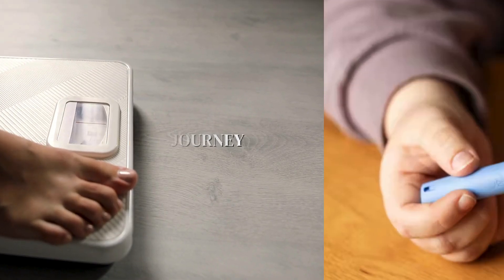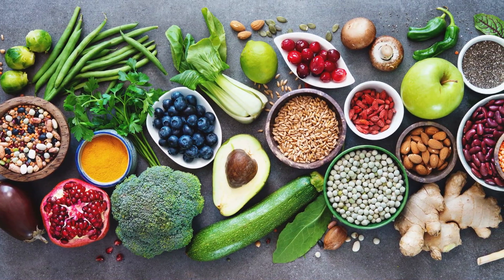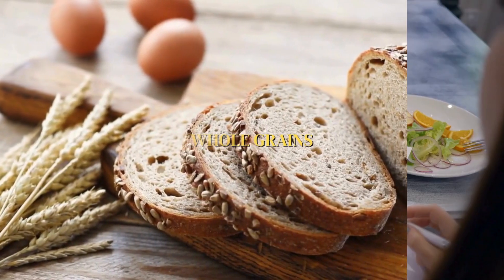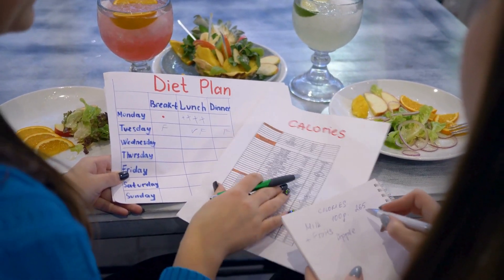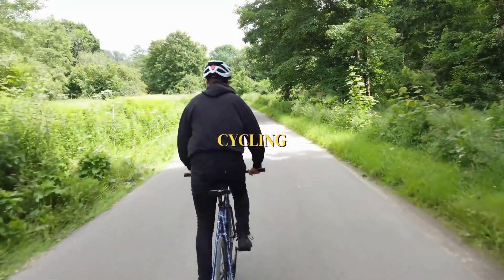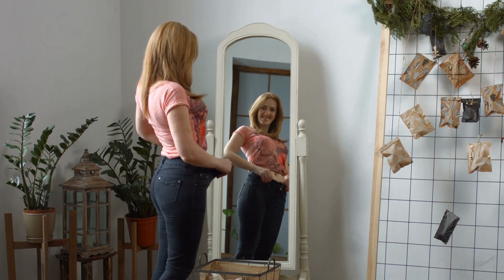To maximize your weight loss journey with Ozempic, it's important to combine it with a healthy diet and regular exercise. This means focusing on wholesome foods such as fruits, vegetables, lean proteins, and whole grains. Aim for a daily calorie deficit of 500-1000 calories. Engage in moderate-intensity exercise such as brisk walking, cycling, or swimming for at least 150 minutes per week, and incorporate strength training exercises to build muscle mass, which supports weight loss.